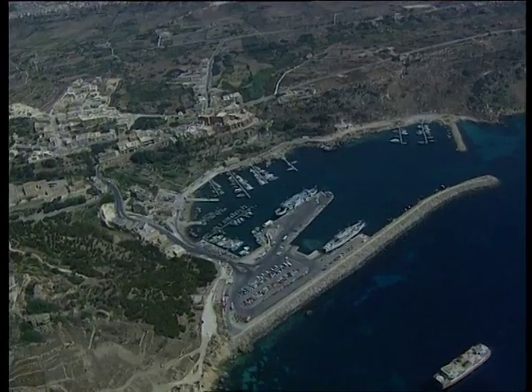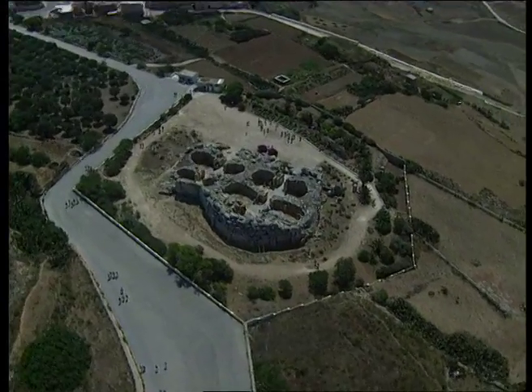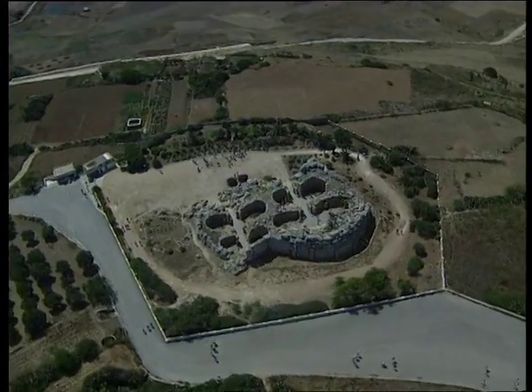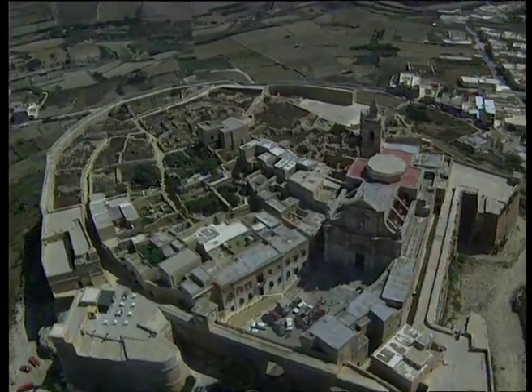Gozo is a relatively undiscovered paradise. Whereas the Maltese have always been in contact with the rest of the world, Gozo seems to remain in a time warp. And the Gozitans, who seem a friendly lot, feel that Gozo should stay as it is now. I tend to agree, I think.